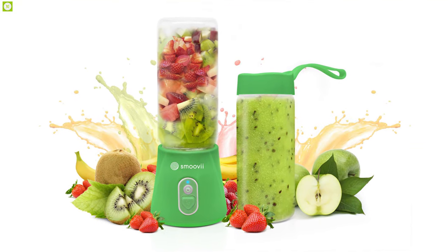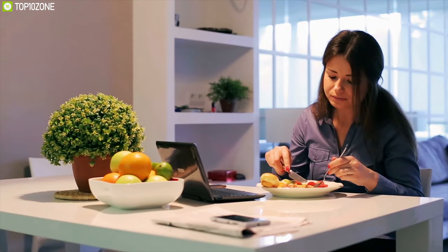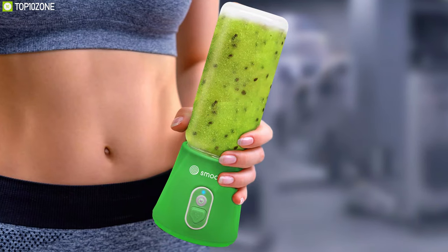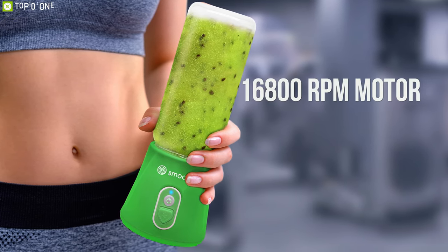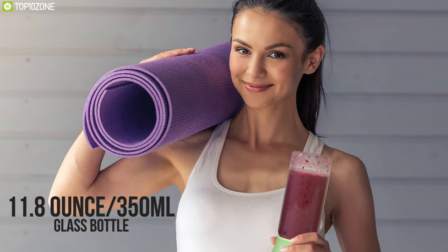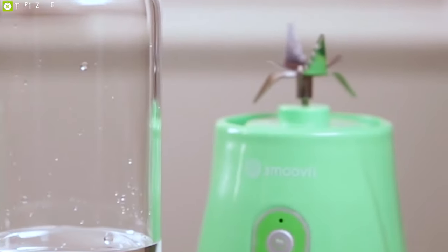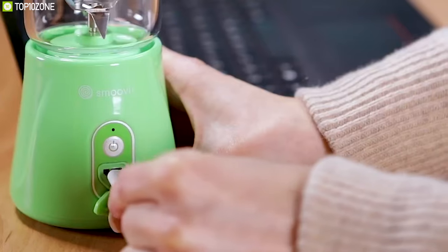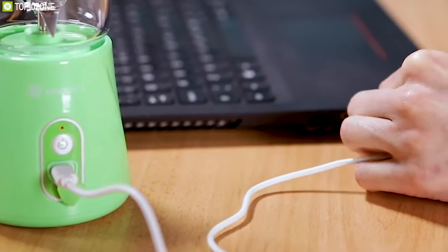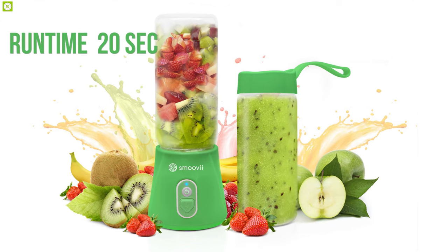An innovation in its own right, the Smoothie Portable Blender is designed so you can enjoy a healthy breakfast or lunch in just minutes. It is small, with a narrow base housing the blending blades and a 16,800 RPM motor. It comes with a borosilicate 11.8 oz (350 ml) glass bottle that screws into the blender base. The base has non-removable stainless steel blending blades, a power button, a status LED, and a micro-USB charging port with a protective rubber cover.